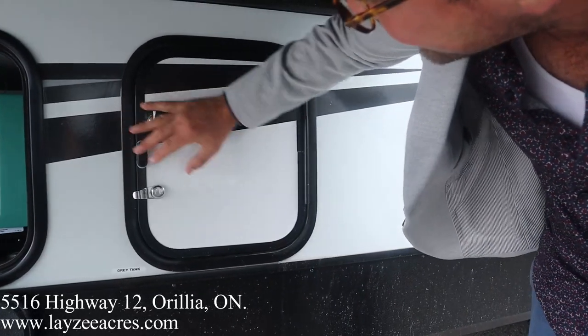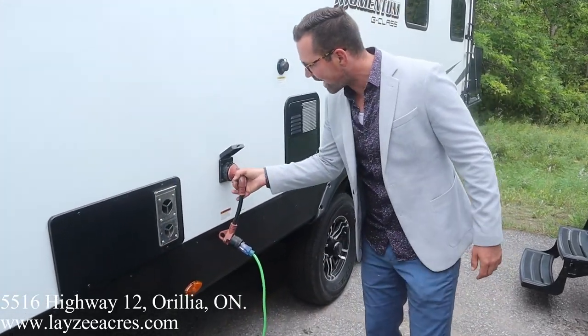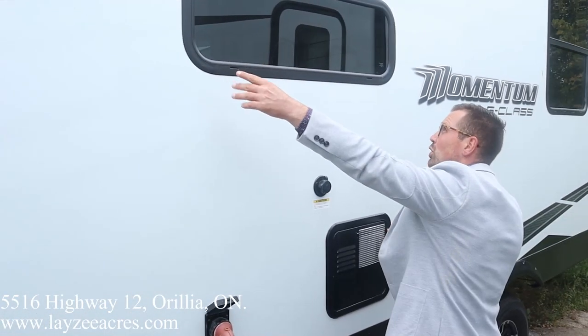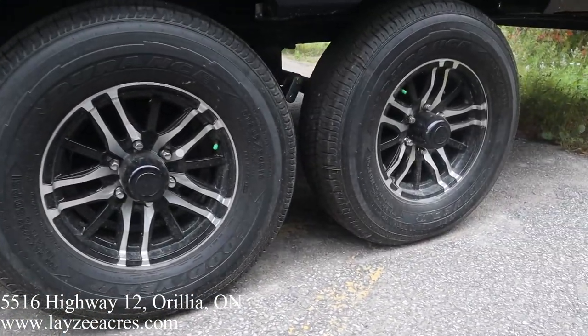All the doors are held open by magnets, keeping them open all the way, which is great. Our sewer drain is down here, furnace vent, 30-amp detachable-style cord, six-gallon gas-electric water heater, black water flush kit, range hood vent, kitchen window. Good-looking aluminum rims — those are standard now — with the Goodyear Endurance tires, nitro fill.